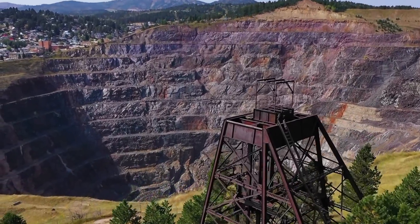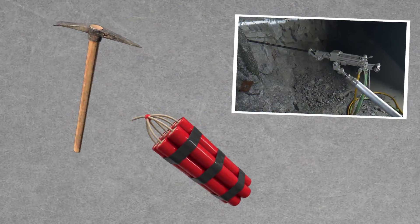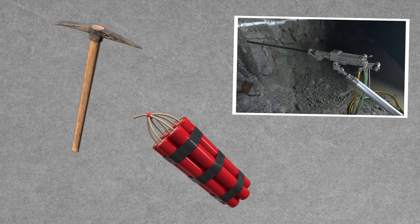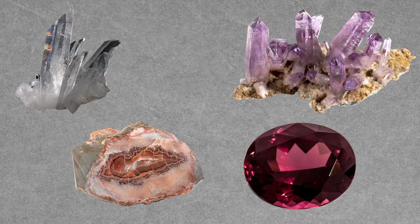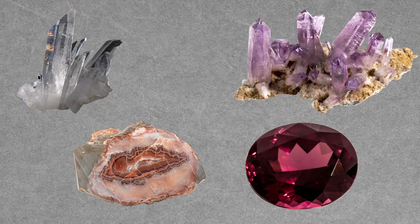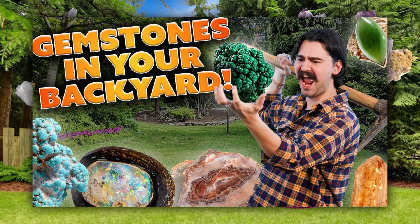Sometimes miners dig open pits or vertical shafts with tunnels to reach the gems way below the surface. Simple tools like picks, drills, and even explosives are used to separate gems from their parent rock. If you've got just a shovel, don't worry. Many gem and mineral types are so common and easy to find that they may just be right in your backyard. No dynamite needed. Make sure to check out our video on gems you can find right at home.